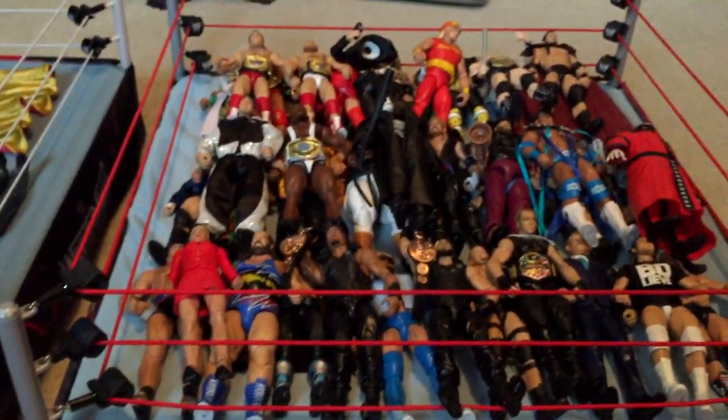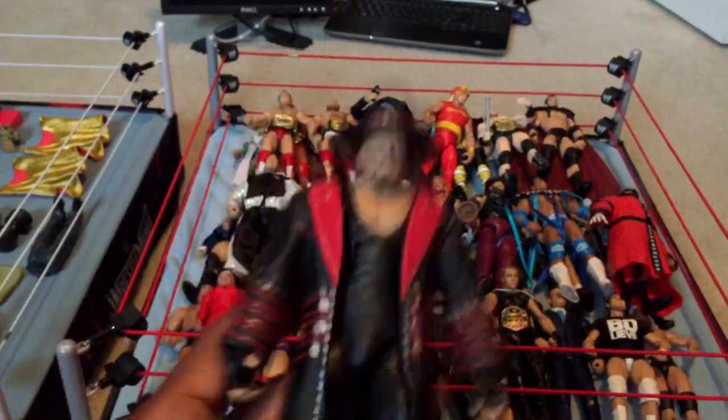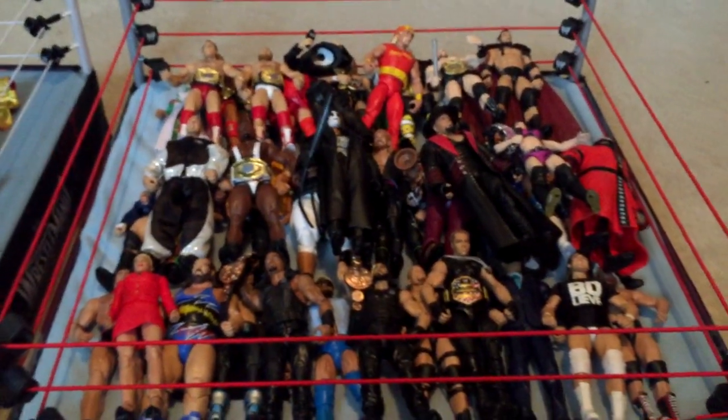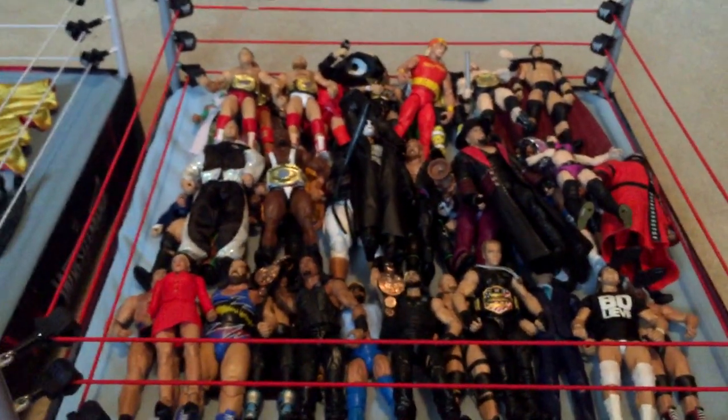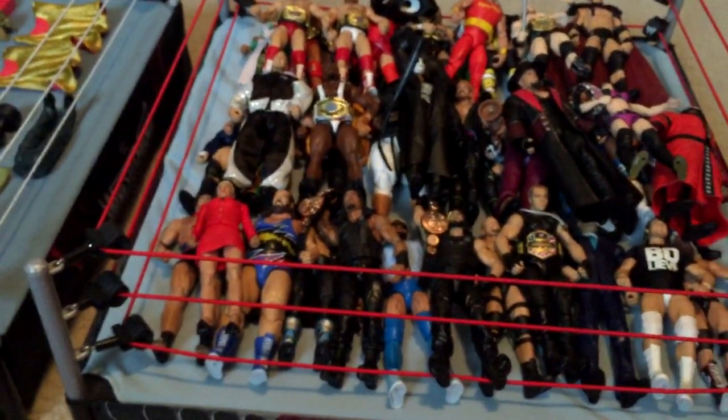Next I have Elite WrestleMania 30 Undertaker — a nice figure, I think this was part of the Corporate Kane set. Next I have Elite 34 Paige — I really wish Mattel made more Divas because this is a really nice, very detailed figure with great accessories. I really wish Mattel made at least one Elite Diva every three Elite sets — give us some Divas like the Bella Twins. I honestly have no idea why they're not Elites yet. Next, Elite 36 Goldust.